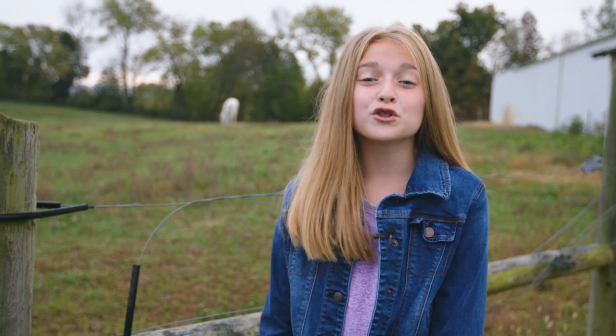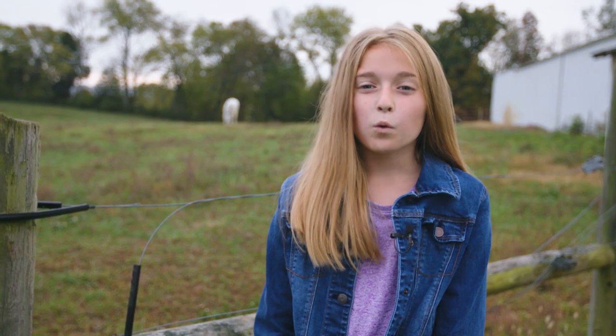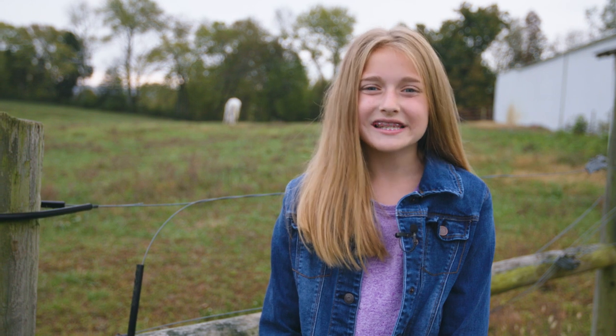Hi, my name is Kylie and I'm so excited about today's field trip. We're going to learn all about horses in Kentucky.